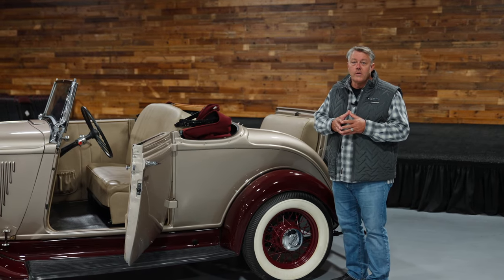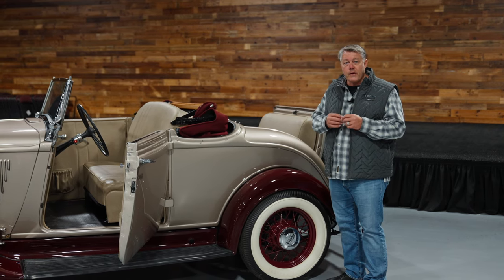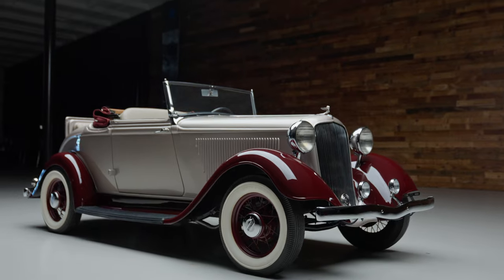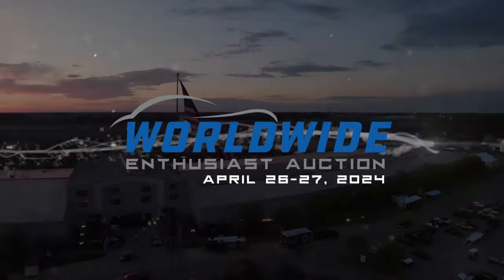Right here at our Enthusiast Sale. See you at the auction, April 26th and 27th, classic car capital of the world, right here in Auburn, Indiana. We'll see you at the auction.